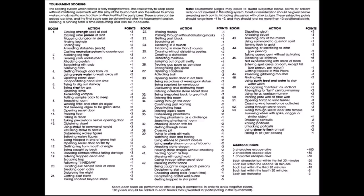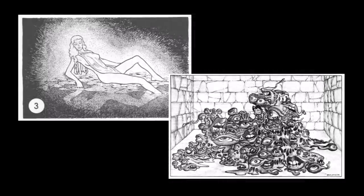While TSR had previously released six tournament modules, this was the first that really had everything you needed to run in a tournament, including the score sheet. This module also introduces the classic monsters the Nereid and the infamous Gibbering Mouther, which quickly became excellent nightmare fuel for AD&D players everywhere.